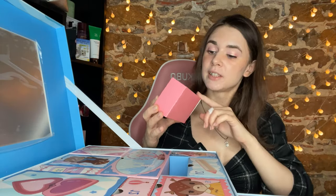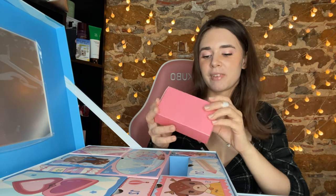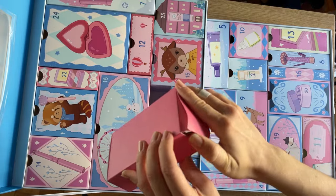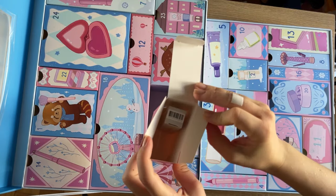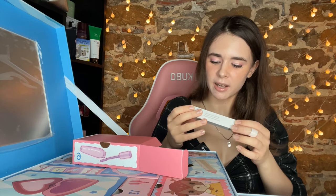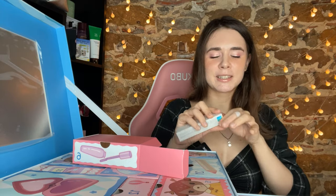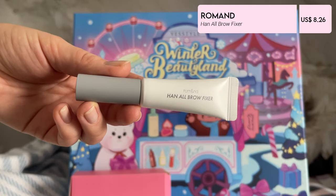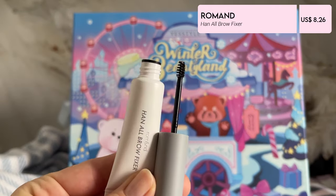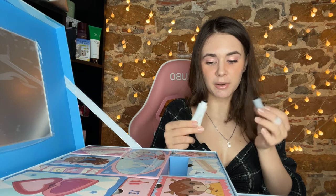Let's open number six. I think it's like a mascara but those spoilers were not very helpful. Oh, it's Romand Han all brow fixer! I wanted to get it but I think this one was sold out. I think it's the clear one — I'm super excited because I don't have any brow gel right now and I love Romand products.